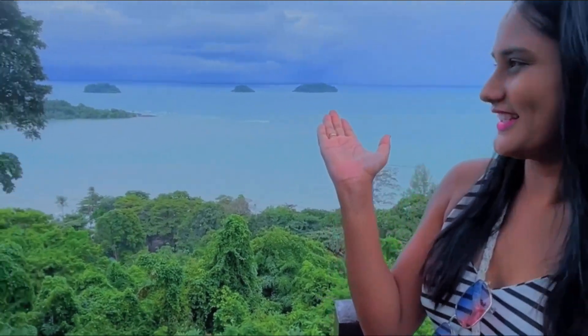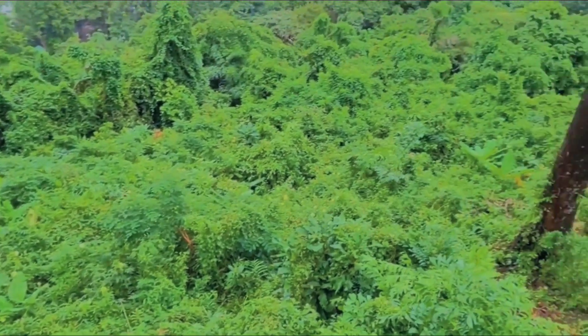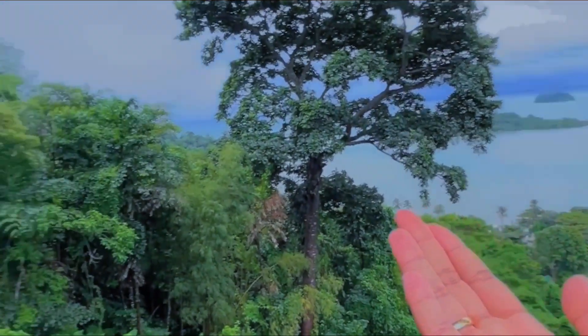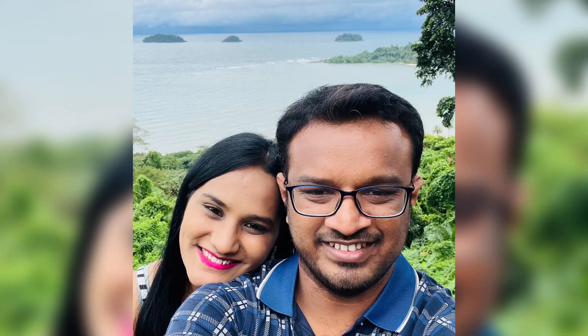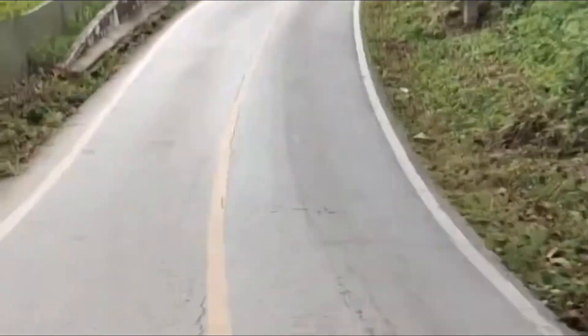Ko Chang National Park viewpoints — there is one mountain there, and another one there. The viewpoint was really very awesome. Here in Ko Chang, like in most of the islands in Thailand, we can rent a bike.